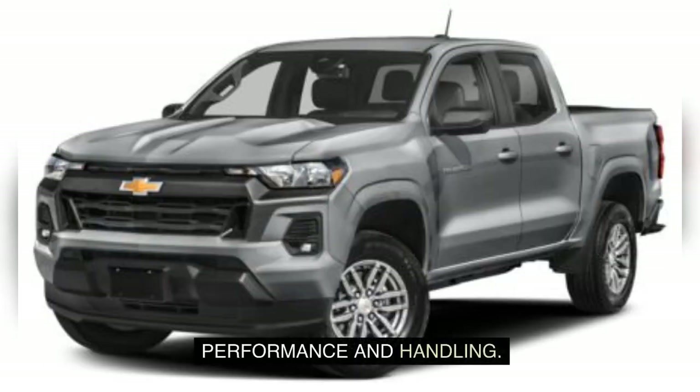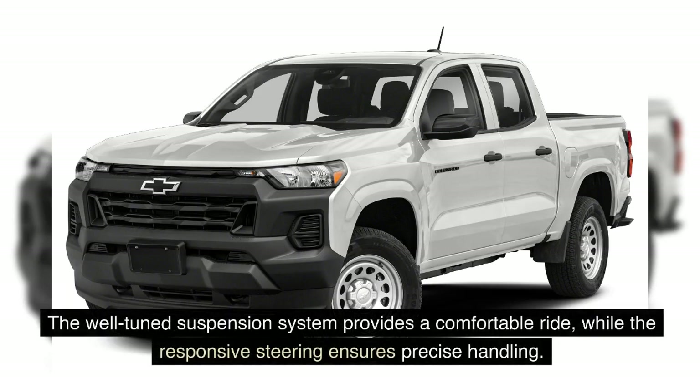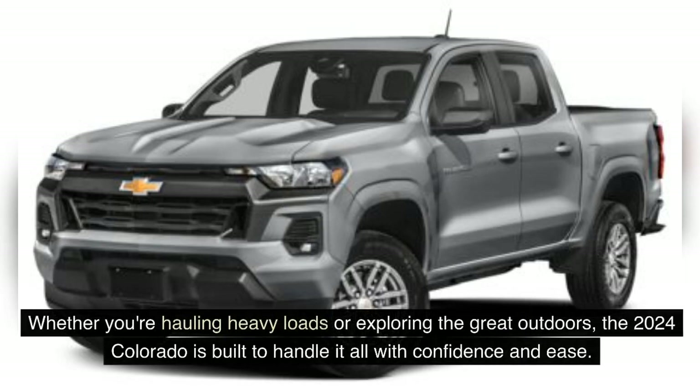Performance and Handling: Whether you're navigating city streets or venturing off-road, the 2024 Chevrolet Colorado delivers a smooth and controlled performance. The well-tuned suspension system provides a comfortable ride, while the responsive steering ensures precise handling. With its robust chassis and capable drivetrain, this truck can tackle various terrains without breaking a sweat. Whether you're hauling heavy loads or exploring the great outdoors, the 2024 Colorado is built to handle it all with confidence and ease.